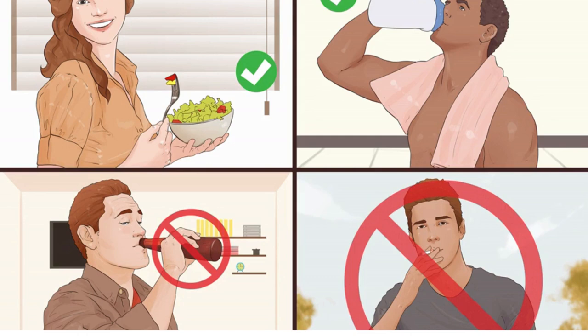Limit alcohol consumption. If you drink, drink in moderation. To avoid the ill effects of alcohol, men should limit their daily intake to two drinks per day, while women should have only one. Quit smoking — or if you don't smoke, don't start. Regular tobacco smoking damages your heart and lungs, making it more difficult to exercise.